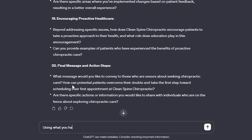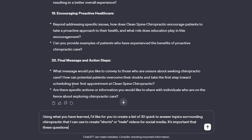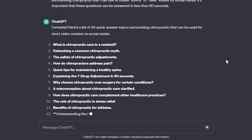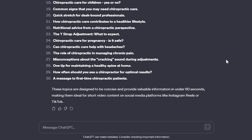So how do you do that? Simply type in: "Using what you've learned, I'd like for you to create a list of 30 quick-to-answer topics surrounding chiropractic that I can use to create shorts or reels videos for social media. It's important that these questions can be answered in less than 60 seconds." Voila! After just a few more seconds, you now have a list of 30 reels or shorts videos that you can record as well.